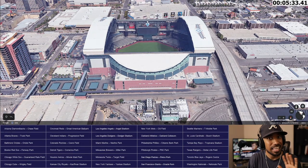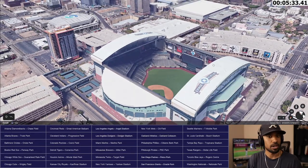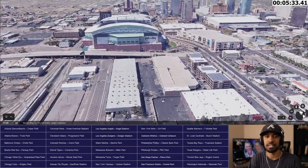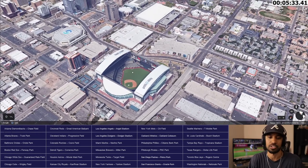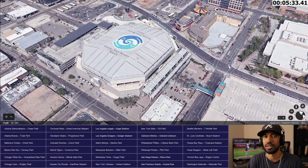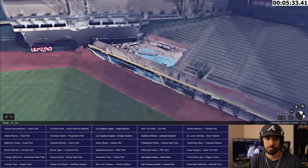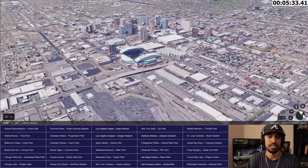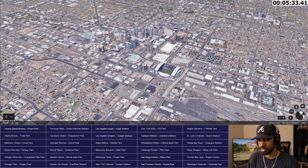Chase Field — retractable roof stadium right here in Phoenix. The D-backs are trying to get out of here, which is sad. I think it has to do with county costs and taxes. I believe that's the Talking Stick Resort Arena where the Phoenix Suns and probably the Coyotes play. There's a pool in the stadium — one of the highlight features. You can have pool party stuff there. There's Phoenix — there's the Diamondbacks, Chase Field.